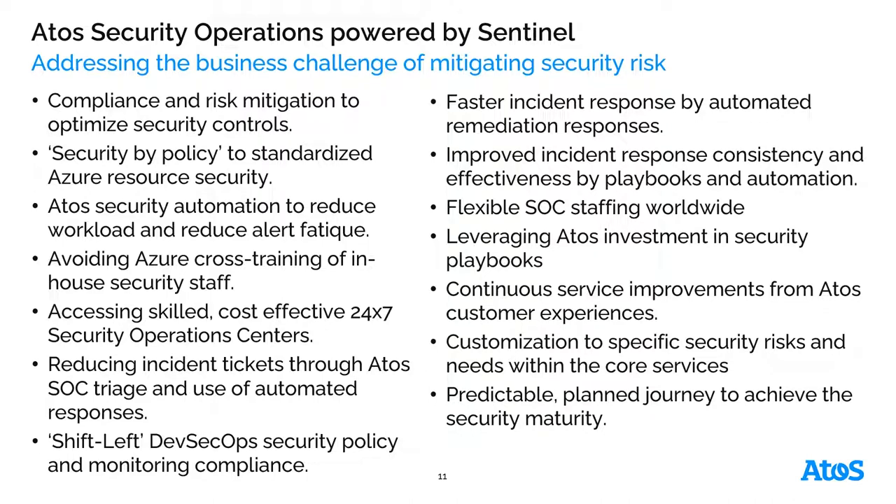To address those pieces, Atos has security operations as a service that we can provide, powered by Sentinel, as well as some of our own internal tools to look at compliance and risk mitigation, optimize those security controls, create policies and standardized Azure resources, have automated remediation responses, as well as a full-blown security operations center that can respond to threats and do continuous service improvement, identifying how Sentinel is going to assist across those resources.